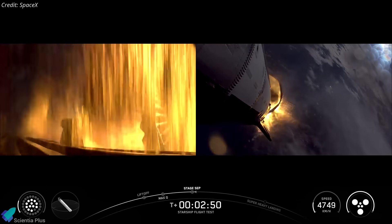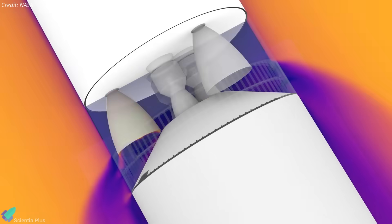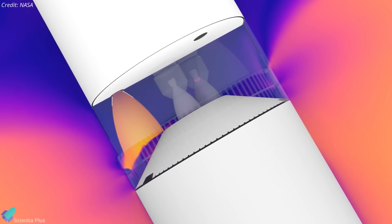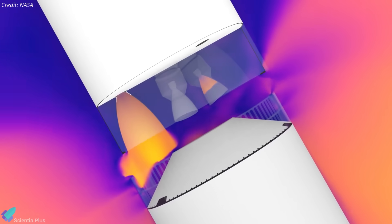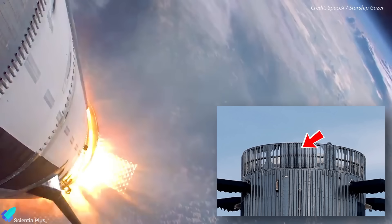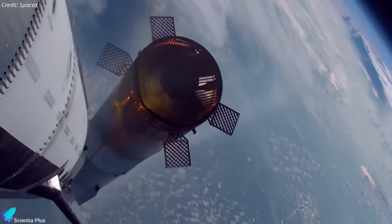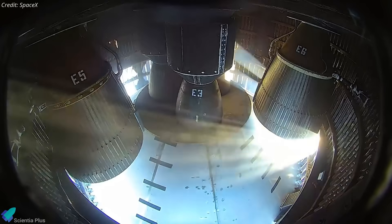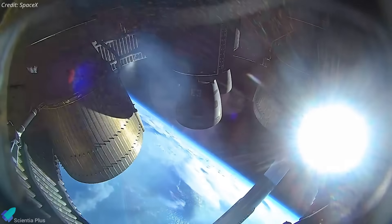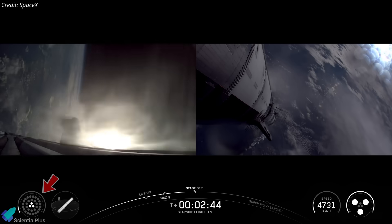Stage separation worked flawlessly, though the method differed from earlier flights. In previous missions, the booster flip after separation was more of a passive effect, caused by small thrust imbalances in the upper-stage engines at ignition. Flight 10, like Flight 9, performed a controlled flip maneuver achieved by blocking vents on the hot-stage adapter to redirect the ship's exhaust. This produced a predictable attitude change, reducing the reserve propellant the ship needed to carry and freeing more for ascent, thereby increasing payload capacity.